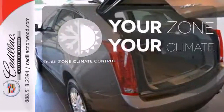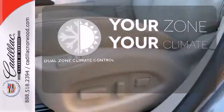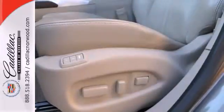It's too hot, it's too cold — not anymore with the dual zone climate control. It's a new standard of living.